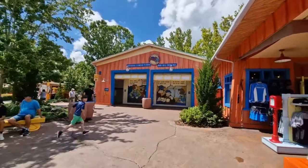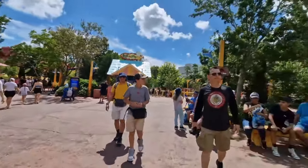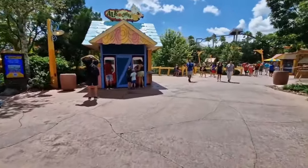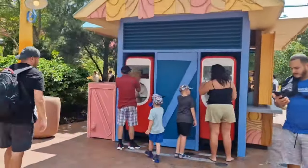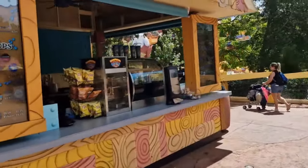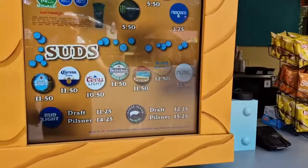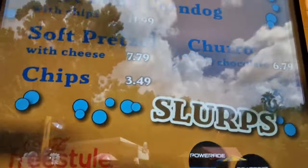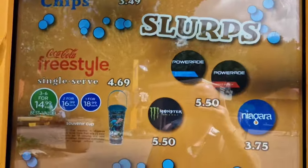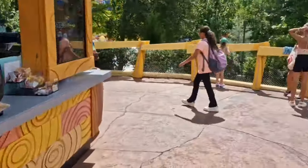Coming out of that area there are restrooms and freestyle machines straight in front of you. If you bought the refill cup you can top it up every 10 minutes - get it right the first time otherwise you have to wait 10 minutes before you can fill it again. If you're in the park for eight or ten hours you're going to drink more than four or five cups, making it cheaper than buying individual drinks. They also sell footlong corn dogs, churros, and chips here, plus the freestyle single-refill option if you just want one drink.